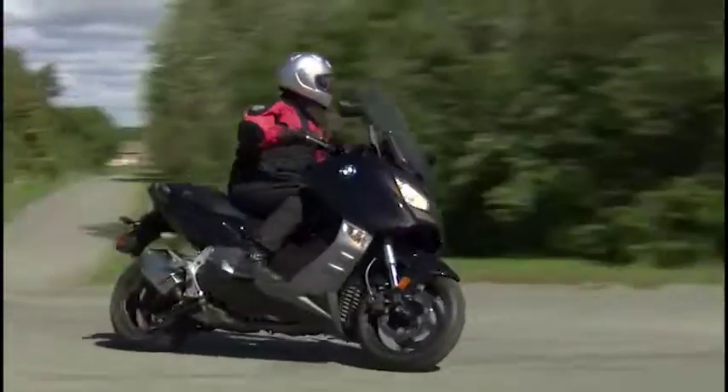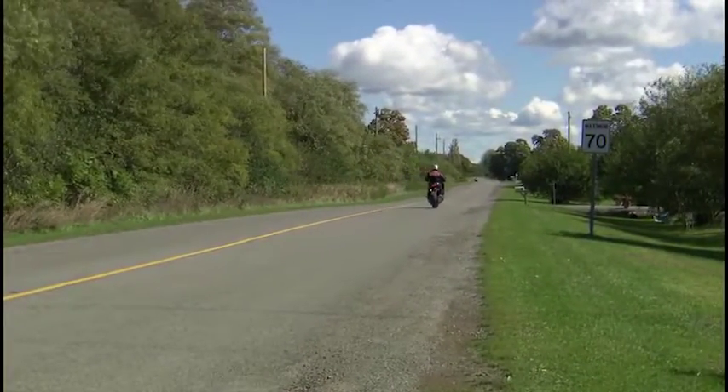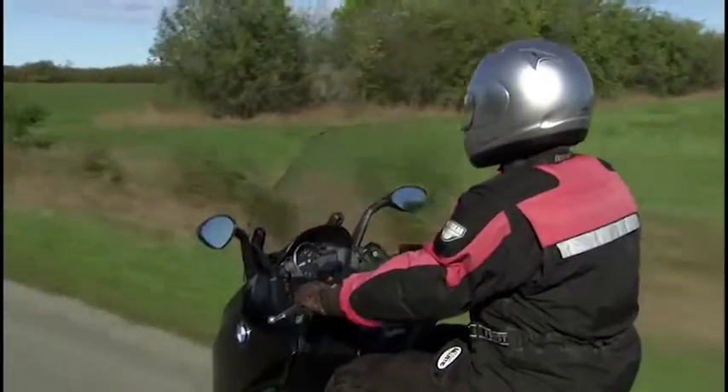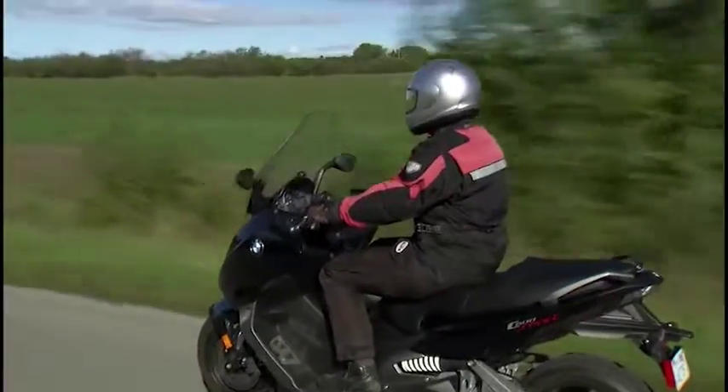The spec sheet also gets maxed out thanks to the beefy 40mm inverted fork and dual 270mm discs with standard ABS stopping power. That's pretty impressive DNA on paper, but how does the C600 work out on the open road? Here's long-time viewer and first-time maxi scooter rider Ellen Foster, with her full-on impression.